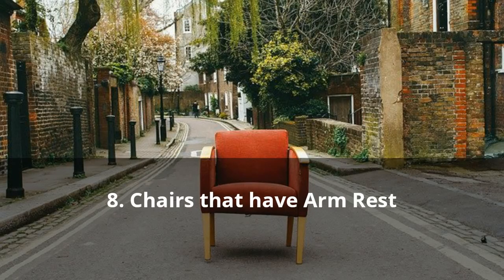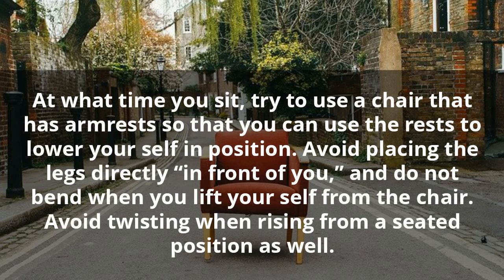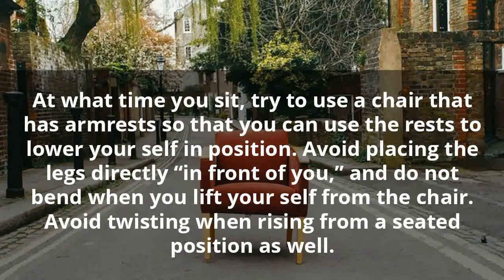8. Chairs That Have Arm Rest. When you sit, try to use a chair that has arm rests so that you can use the rests to lower yourself into position. Avoid placing the legs directly in front of you and do not bend when you lift yourself from the chair. Avoid twisting when rising from a seated position as well.